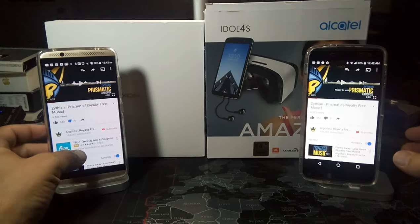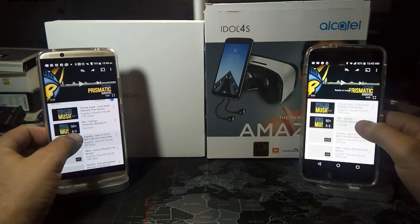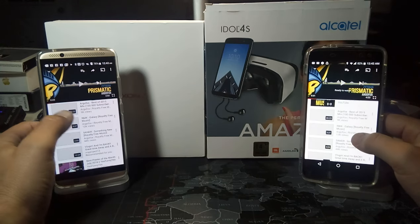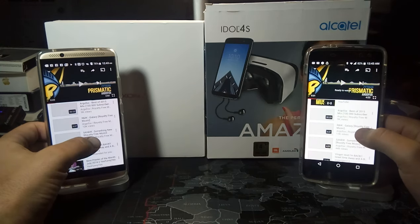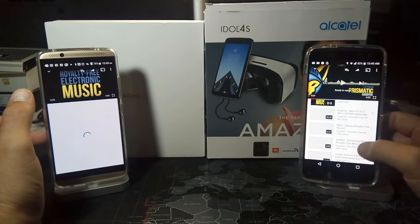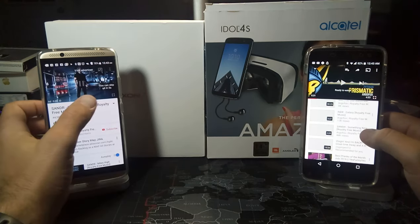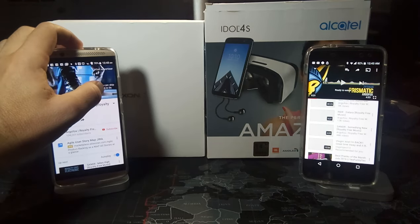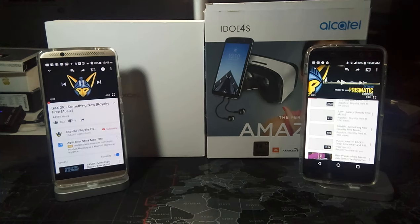Let's pause it there and now let's go to another track just to give you guys an idea. Let's go to this R&B one right here. Of course we got an ad, sorry about that. All right, now let's get to the music.